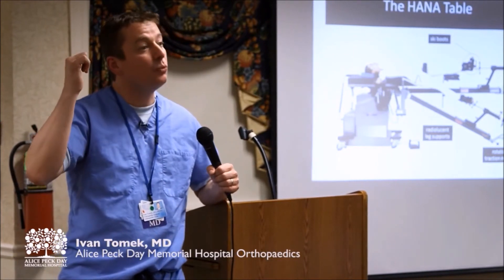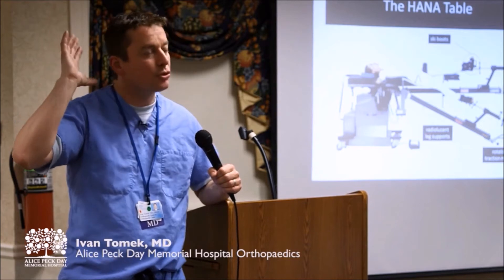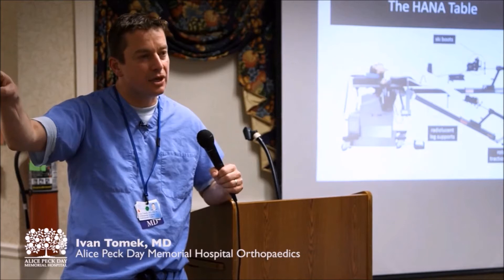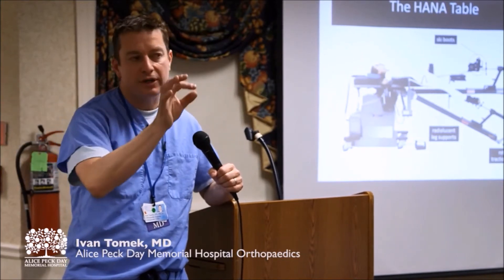At Dartmouth, we used to do all generals. They are also going to spinals now. One of the biggest differences I've seen here with my anesthesiologists at APD — who are very good with a spinal — is that those things are in in five minutes.